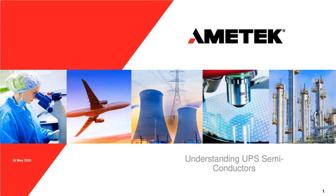This month we are going to talk about UPS semiconductors — the semiconductors that are used inside UPSs.